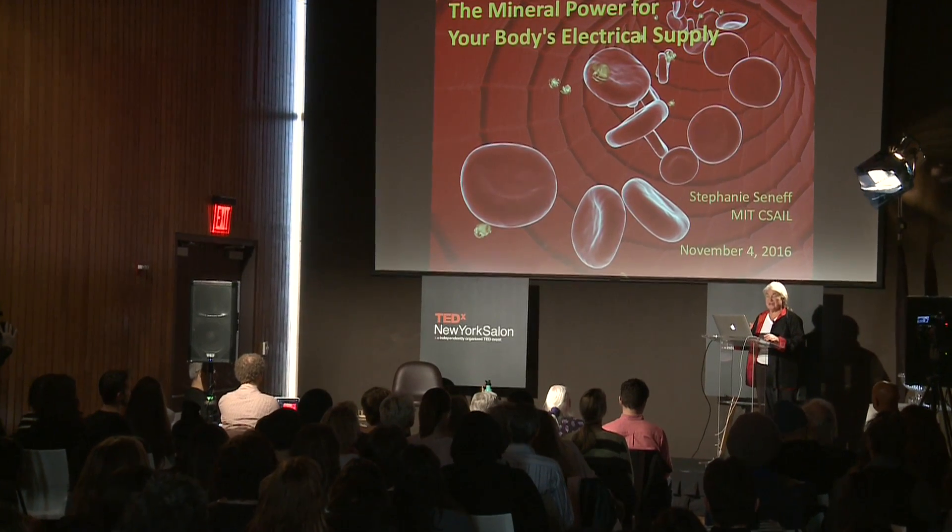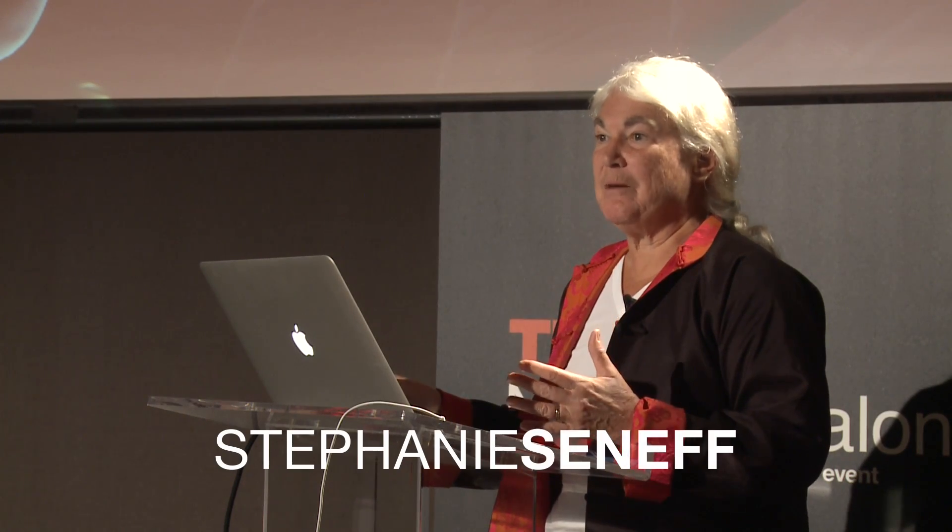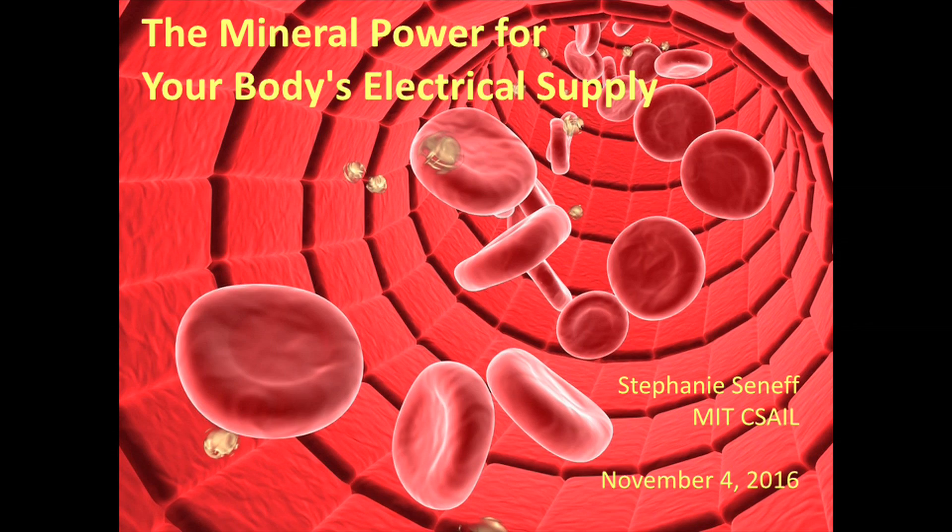I want to first say that what I'm going to talk to you about today is theory, not yet fact. It's my best interpretation of what's going on in the body, with water collaborating with light to do magical things. It's not yet proven, but I'm hoping research in the future will verify that I'm right.